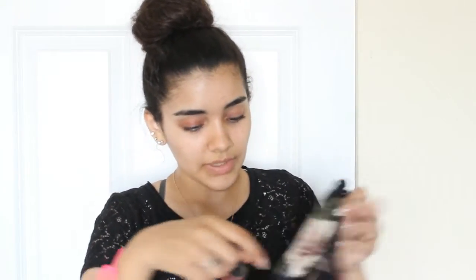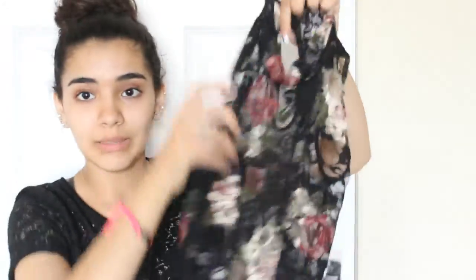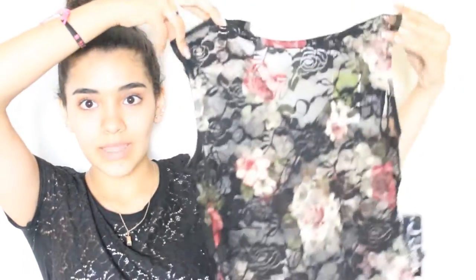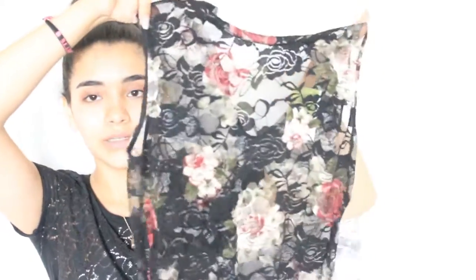I also got another bodysuit. This one I feel like it's kind of big — I'm not sure if it's going to fit me, but I got it in a medium. It looks pretty big, but it's see-through and I'm going to wear a flat shirt under it. And yeah, it's just a bodysuit.